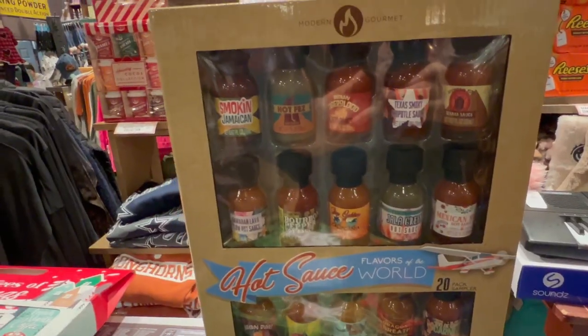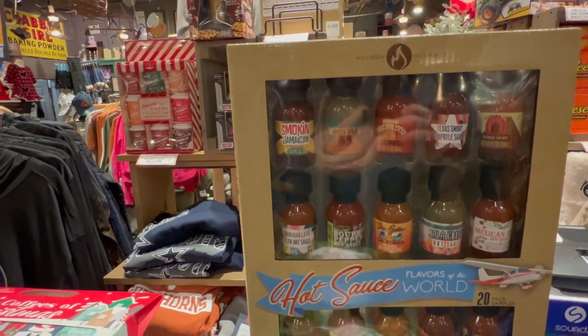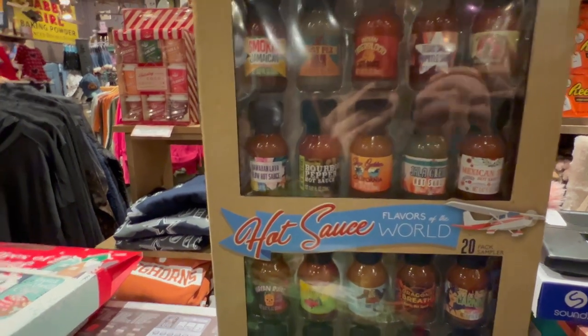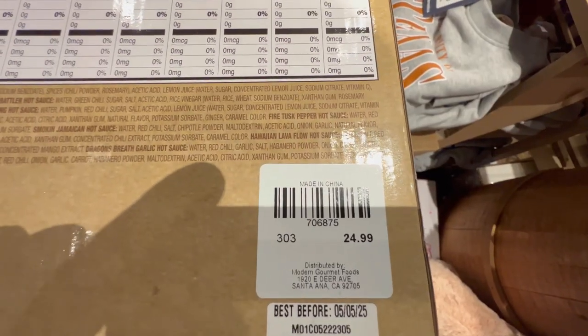And look at this — Flavors of the World hot sauce. You can go anywhere you want: Texas smoky chipotle, Smokin' Jamaican, Mexican hot sauce, Carolina hot sauce. These are really cool — not a bad price, only $24.99 for all of them.